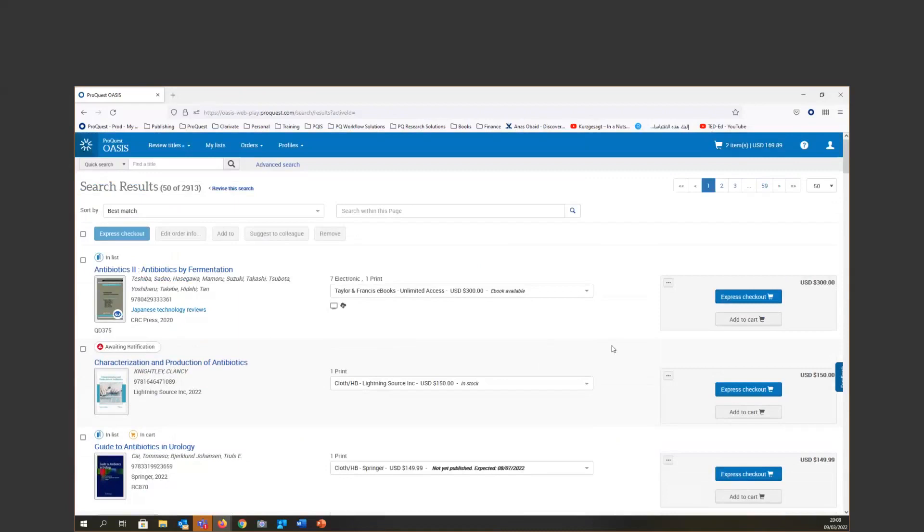We added a three-dot menu where you can access Add to Cart, Add to List, and — coming soon — the ability to suggest a title to one of your colleagues. You can select any title, suggest it to a colleague, add it to one of your lists, or edit order information directly from here. Those are the main things we did on the search results page.